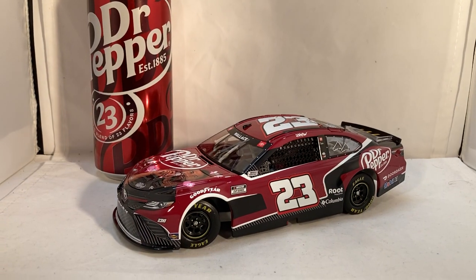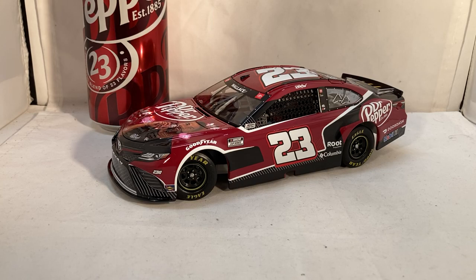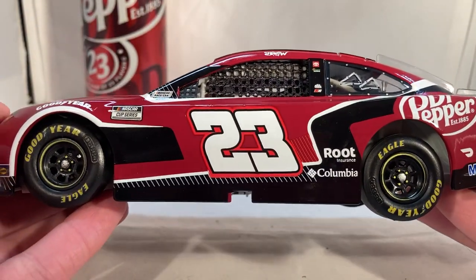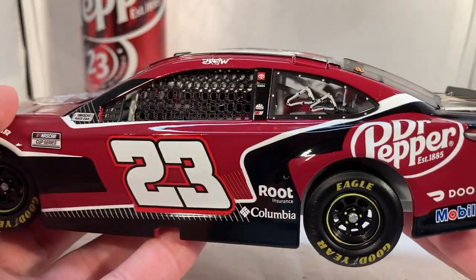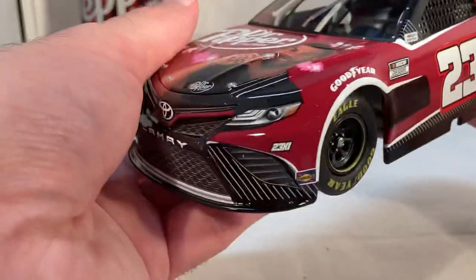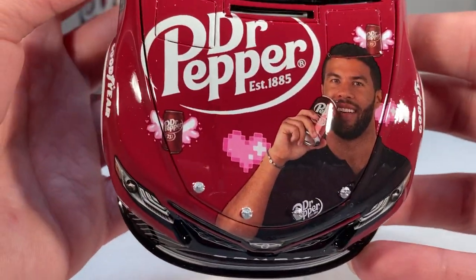Bubba Wallace raced this car at Road America on the 4th of July weekend. This is one of those fan vote cars — a very odd idea because they'd post like four design choices and you'd pick the side, then pick the roof, then pick the hood, then pick the back bumper. So it led to a design that's a little bit messy, but at the same time kind of cool. I just love the hood — I bought this almost entirely just because of the hood, because that is hilarious.